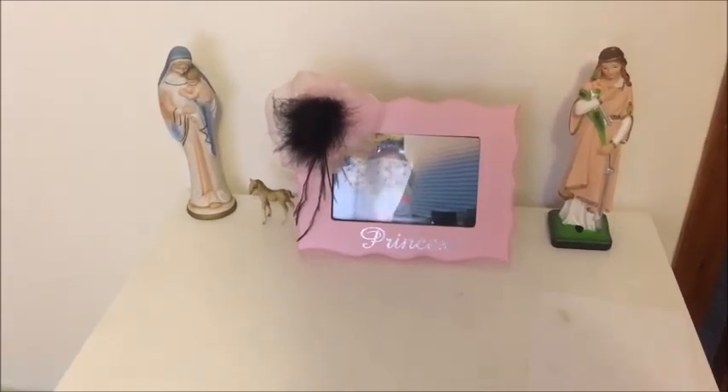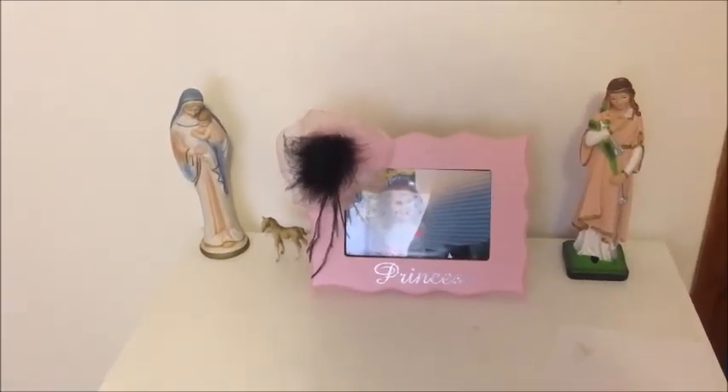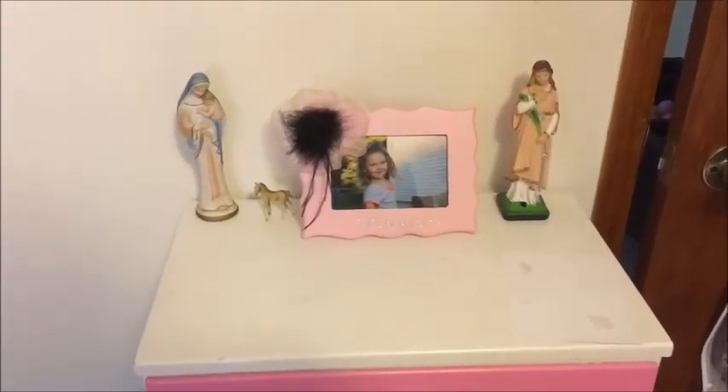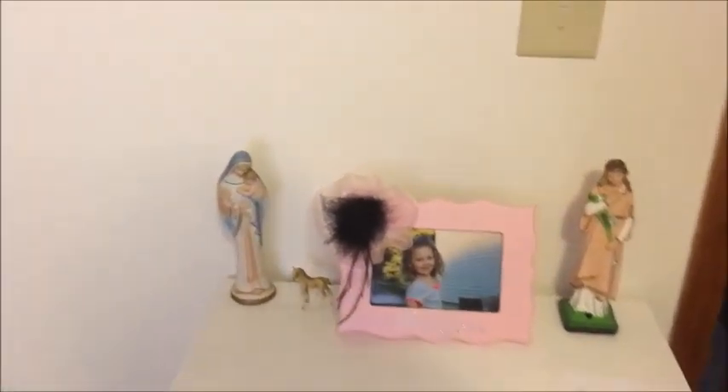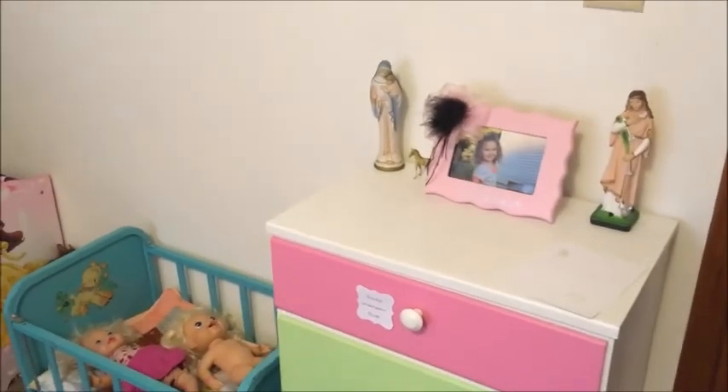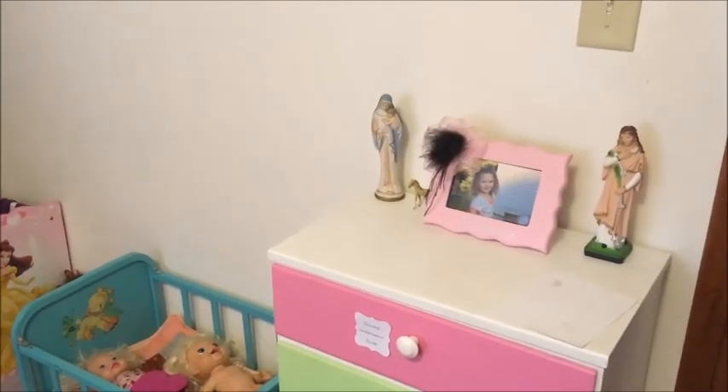Our patron saints are Saint Philomena and Our Lady Star of the Sea for our two daughters, so we have pictures and statues of them to remind us of the saints throughout the day and remind us to pray to them for their help.